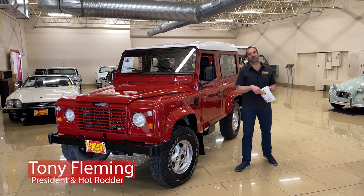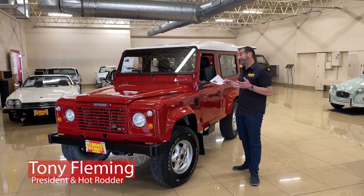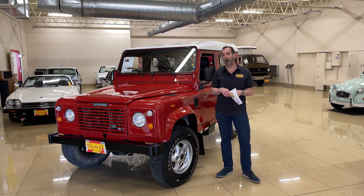Hey everybody, it's Tony from Fleming's Ultimate Garage doing another great walk-around video on an awesome vehicle.